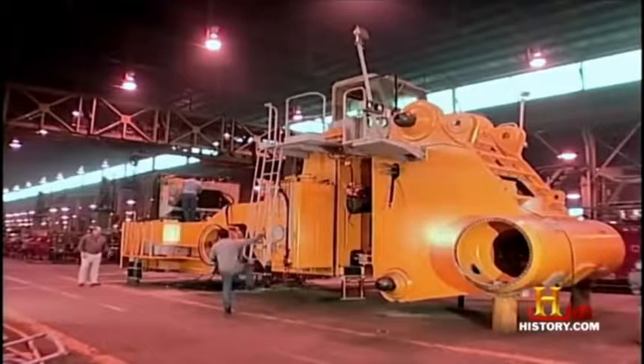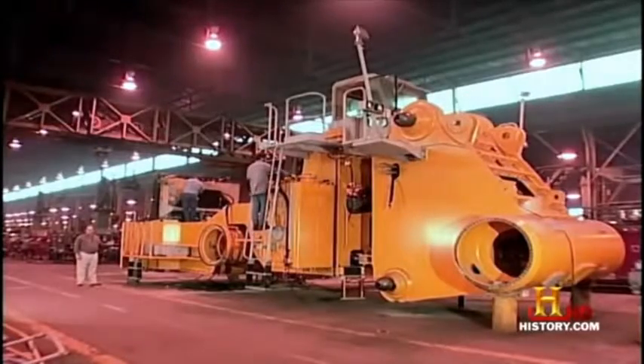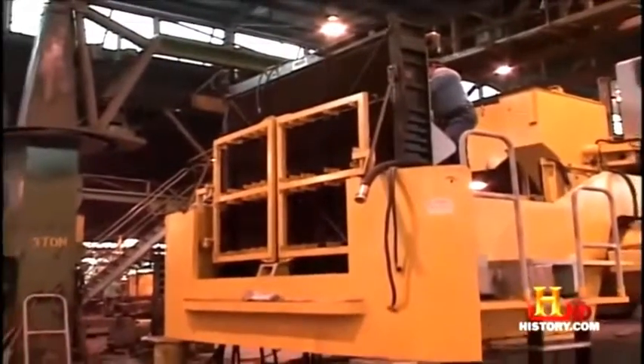This is an L2350 frame, very early in the assembly process, so it's fairly bare. At the very end is the radiator, which has a capacity of about 150 gallons of coolant.